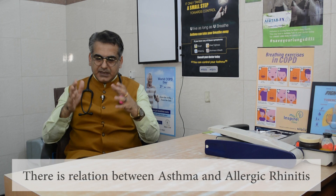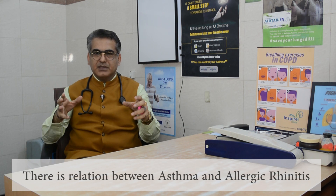Is there any relation of allergic rhinitis with asthma? Yes, there is a relation. In 30% of allergic rhinitis patients, asthma is present, and in most asthmatic patients, allergic rhinitis is present. In poorly controlled asthmatic patients, we must look for allergic rhinitis and control it if we want to control asthma properly. Very importantly, in all allergic rhinitis patients, we must assess all patients for asthma also.